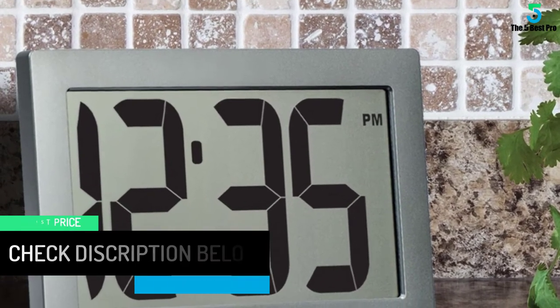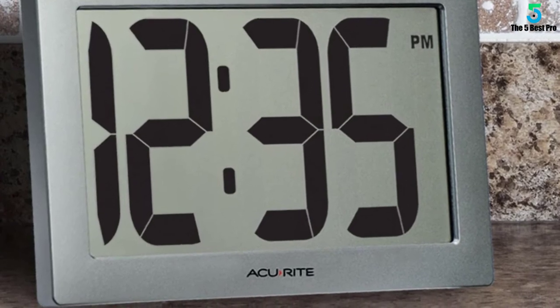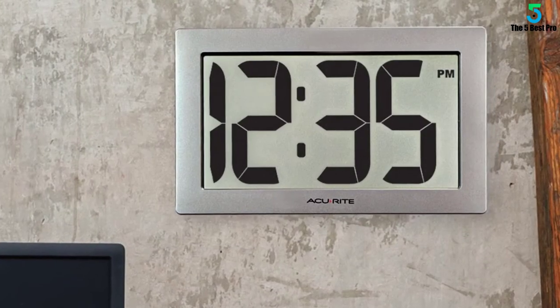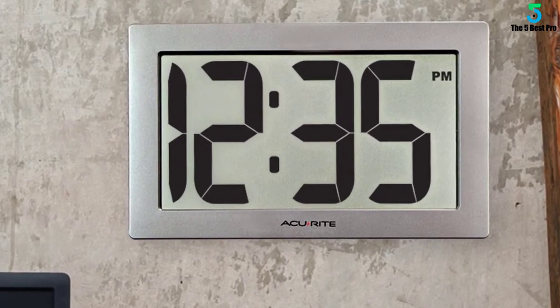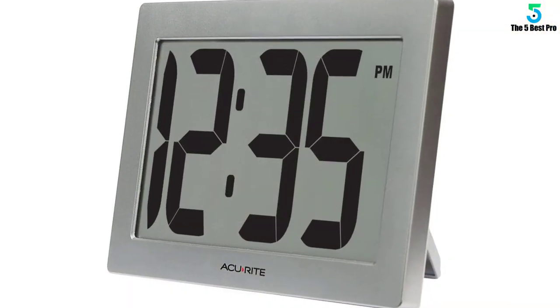It is powered by four AA batteries, which are not included in the package. It is ideal for home, office, garage, classroom, warehouse, and more. It comes ready to use as it is pre-programmed with a self-adjusting feature, so you just need to view and allow life to run smoothly each day.